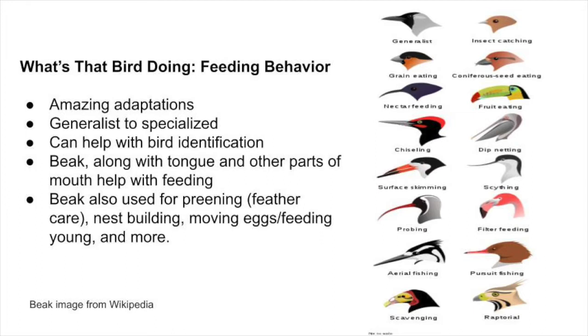We're not just going to look at their beaks, but also think about their tongue, their whole mouth, and what it has to do. Just think if you had to build a nest, roll your eggs around, feed yourself, feed your young, take care of your body and feathers — all with your beak. A beak is an amazing thing, and it can also be used for identification.